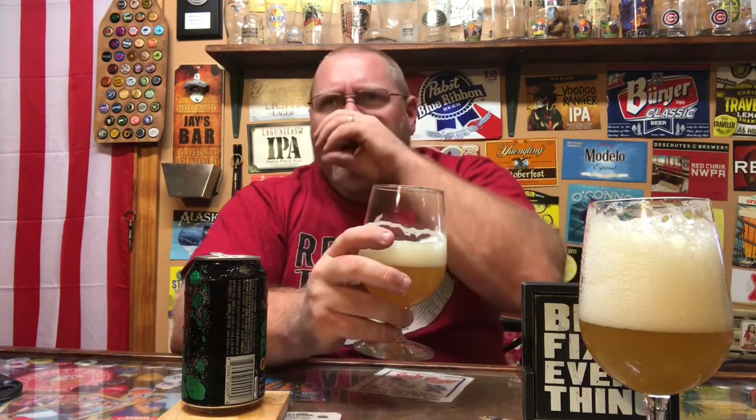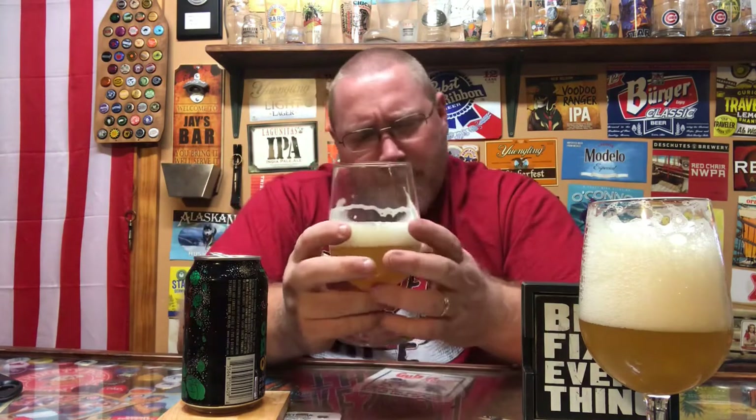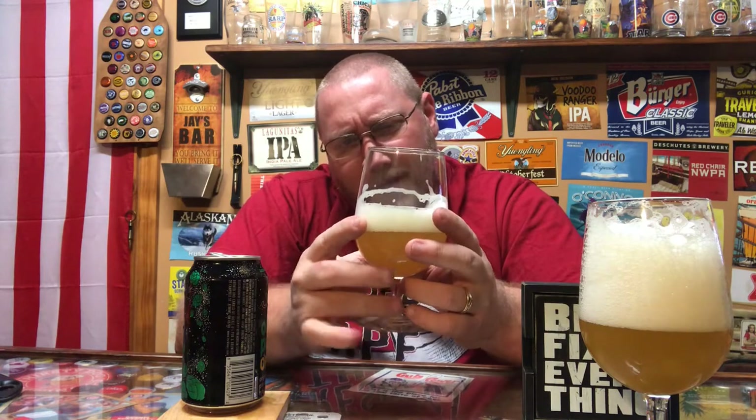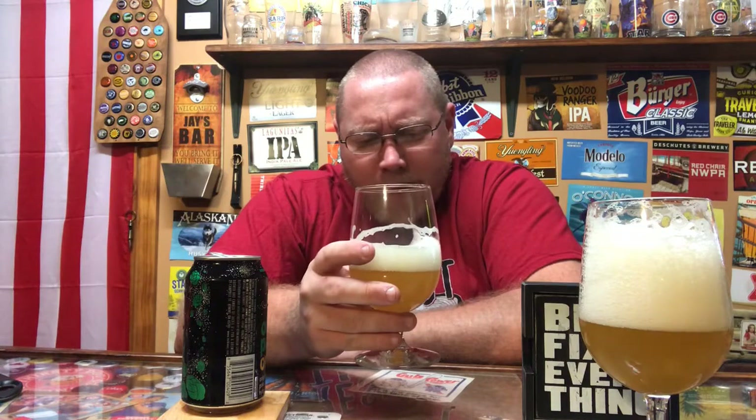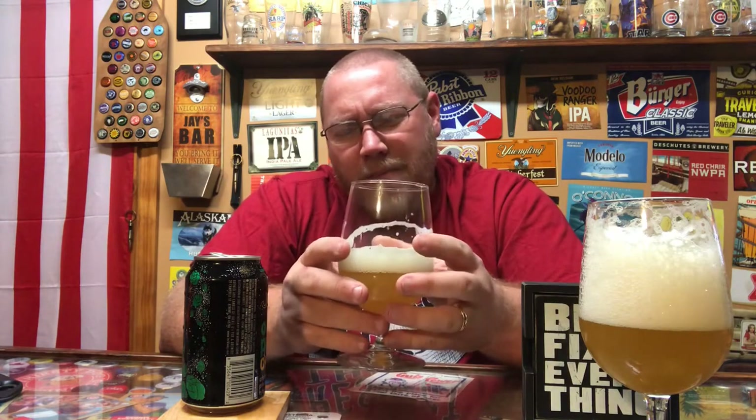Okay, a little bit more of a piney taste than I thought. Kind of a light to medium carbonation mouth-feel. Not a lot of citrus — it's more of a bittery, hoppy bitterness. Maybe a combination of lemon, citrusy lemon taste, and a piney taste. That first drink tasted very piney.